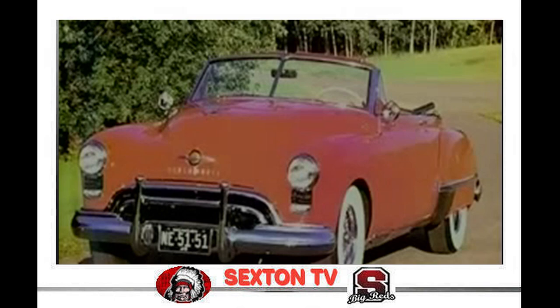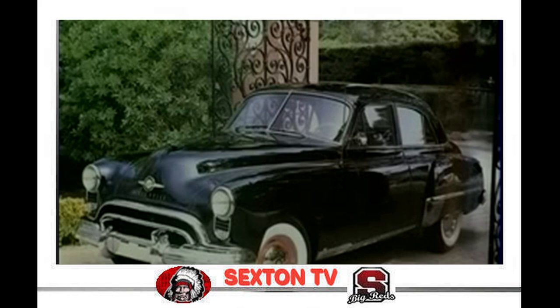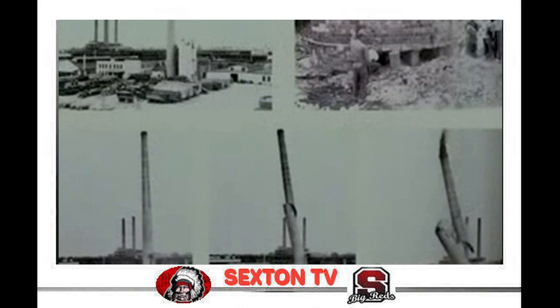Further changes were soon needed to keep pace with the demand for the new Rocket Oldsmobiles. 1950 reached an all-time production high of over 400,000 cars, and it also became a crossroads year in Olds history.